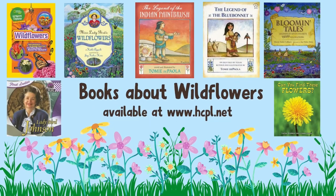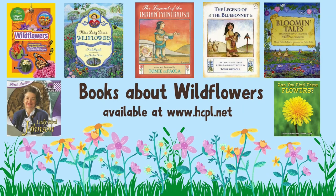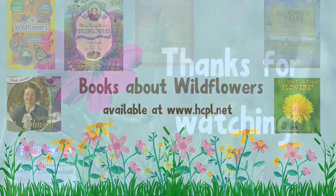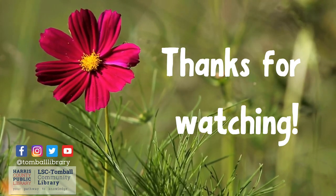If you'd like to learn more about Lady Bird Johnson and wildflowers, check out these books, which are available for checkout at www.hcpl.net. Thanks for watching, and we hope to see you next time in the garden. Bye-bye!